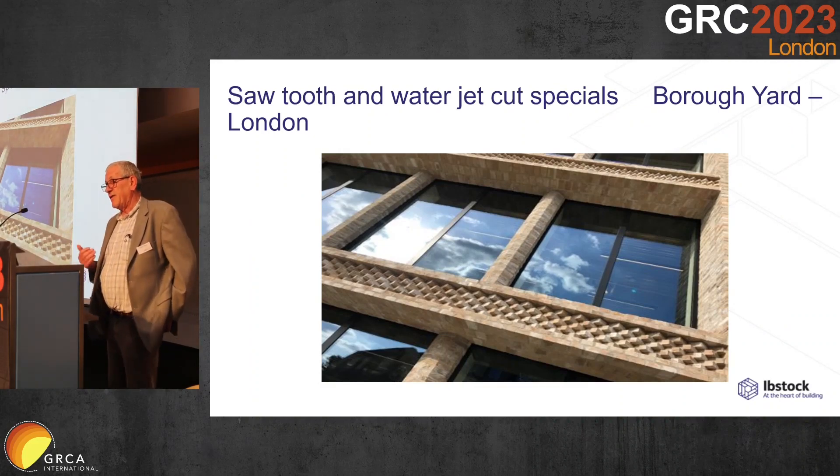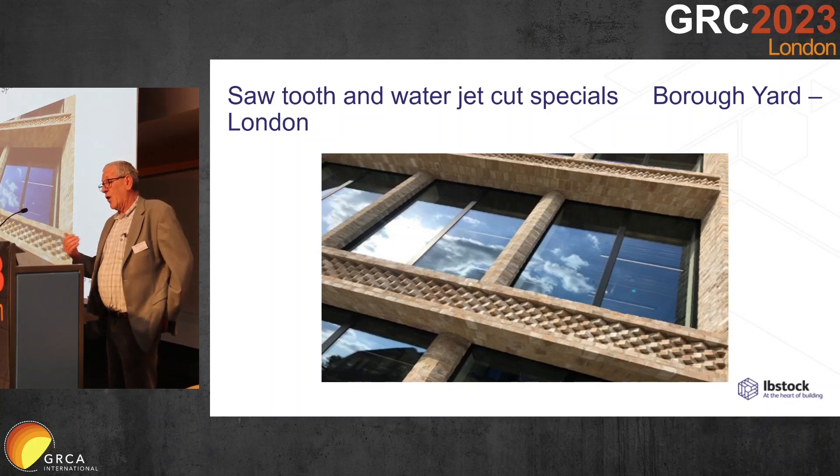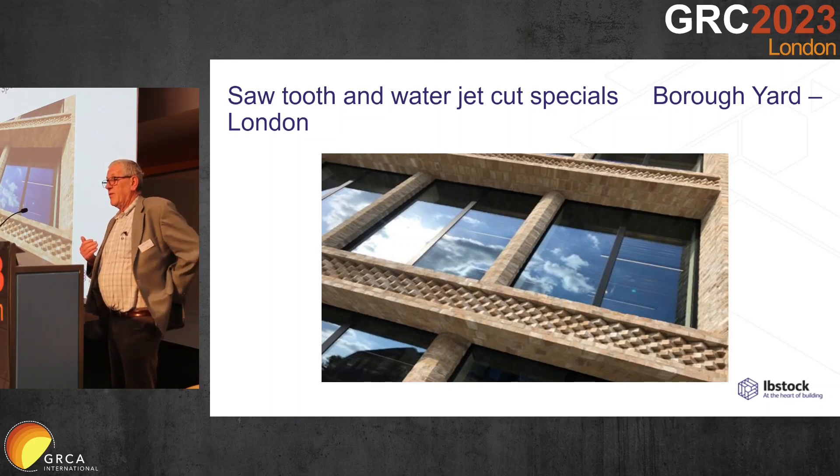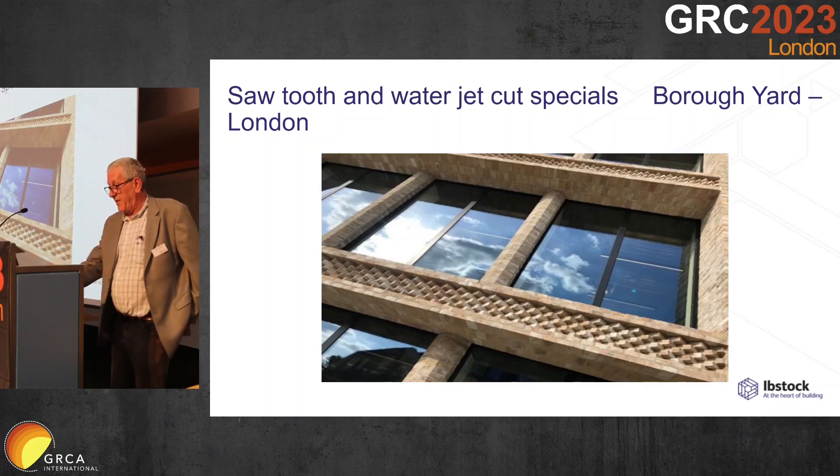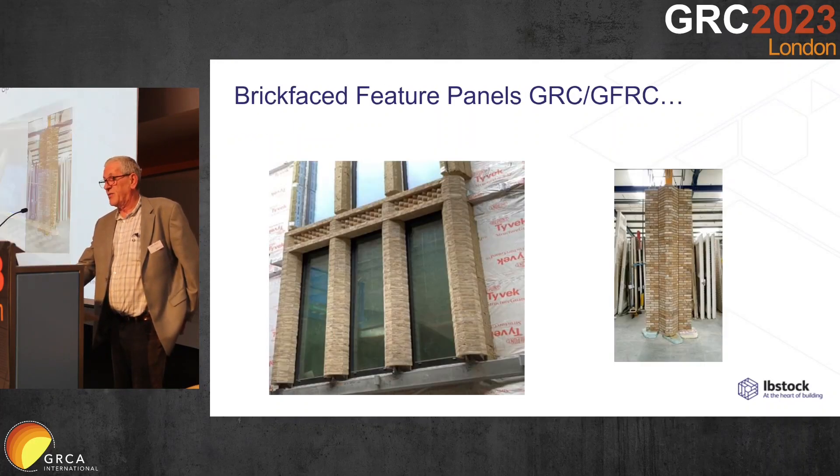Because of the projection of the facade beyond the structure, we were able to use a much lighter weight secondary steel support system than would have been required if it had been in precast or traditional brick.